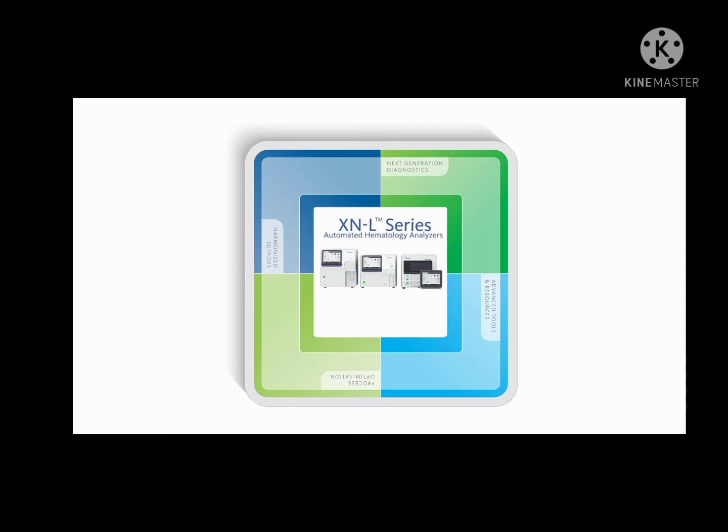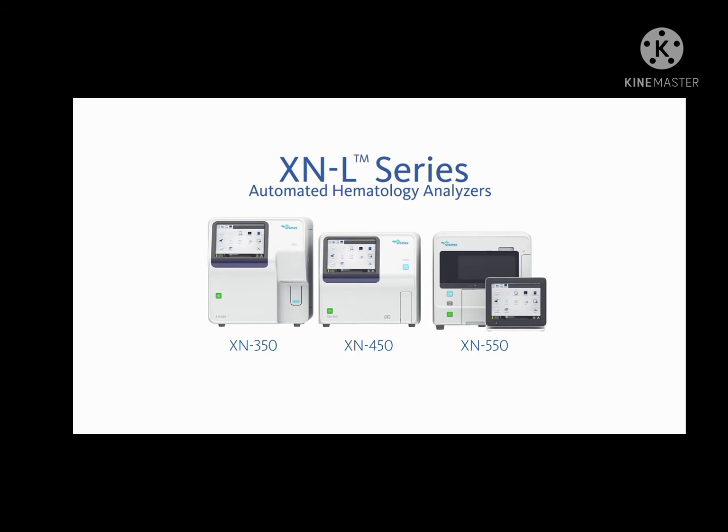Sysmex XNL Automated Hematology Analyzers: providing enhanced clinical value, improved operational efficiencies, and strong financial value.